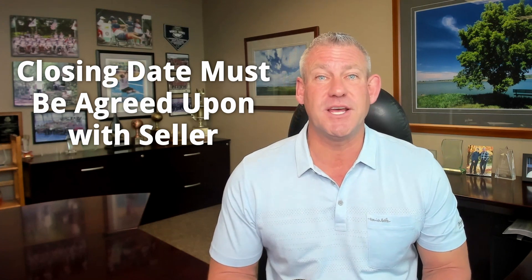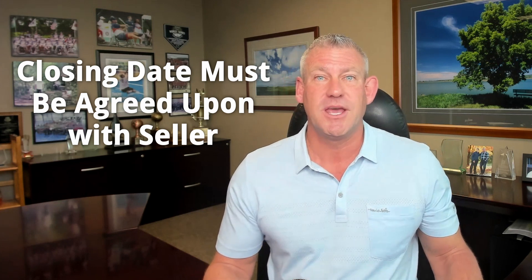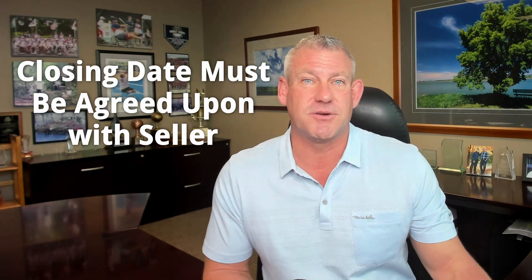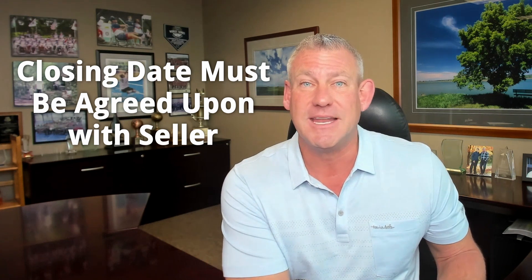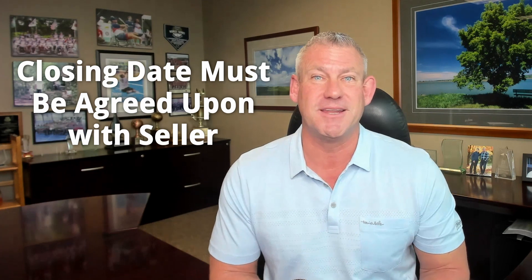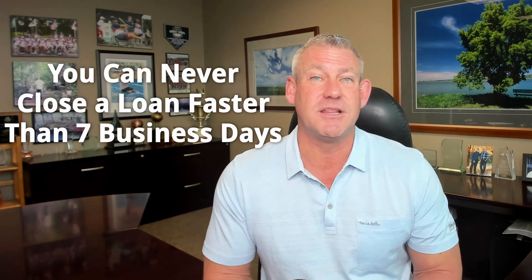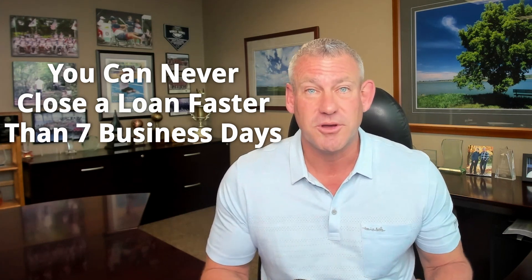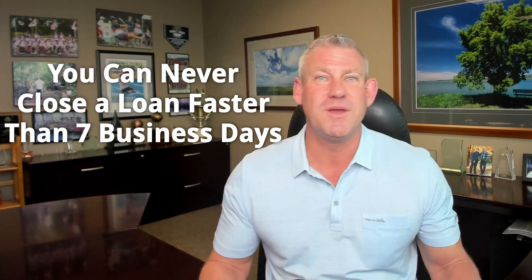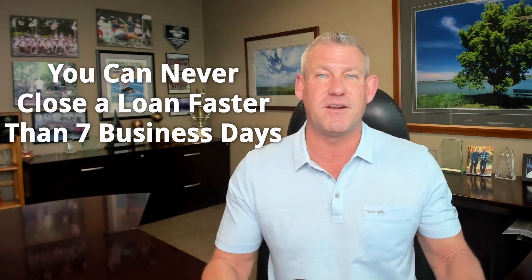Many properties listed for sale already have the seller moved out. If you find those properties and have your loan pre-underwritten — and potentially don't need an appraisal — then you're just waiting on the title company, which can sometimes be completed within a day or two. Also be aware that by federal law, you can never close a loan faster than seven business days, even if everything is in order. That's very uncommon, but it's the minimum.